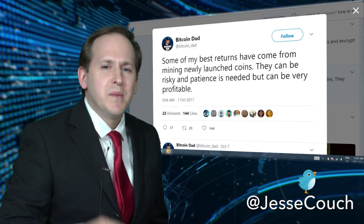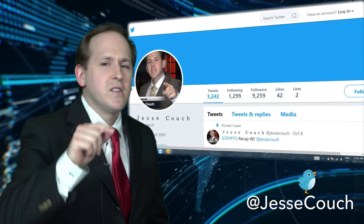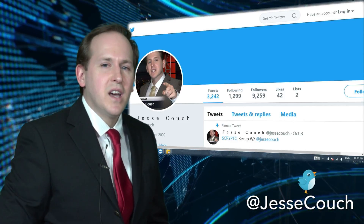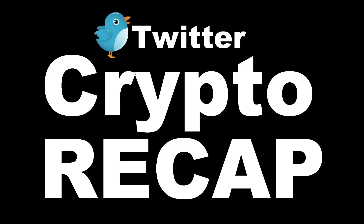That's all we've got this week. Make sure to check out the Crypto Coin Show and all their great content. Click that subscribe button and as always follow me on Twitter at Jesse Couch. Subscribe to the video and check back every week for new videos and highlights on what's happening in the crypto trading sector.